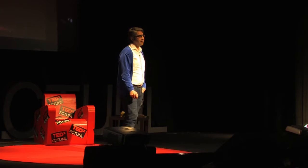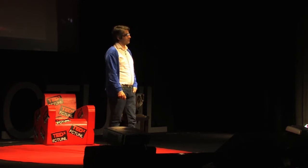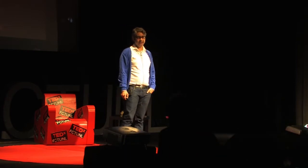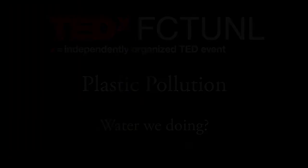Good morning. First I would like to thank the opportunity to present a talk about marine pollution. The main question this talk is going to address is: what are we doing to our water, one of our most precious resources on the planet?